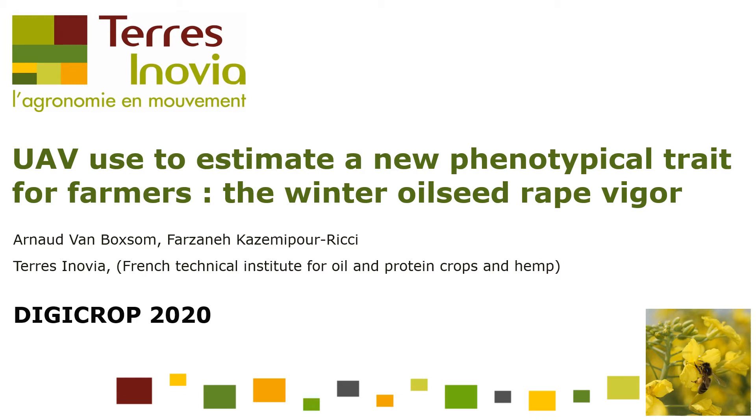Hello everyone. Our presentation for DigiCrop 2020 is about UAV use to estimate a new phenotypical rate for farmers: the winter oilseed rape vigor. I'm Arnaud Van Boksom, I'm in charge of VET testing at Terrinovia. These slides were prepared with my colleague Farzane Kazemi-Pourricci.